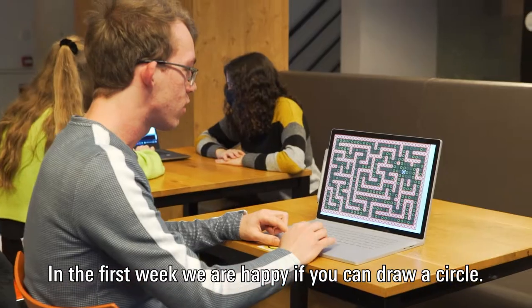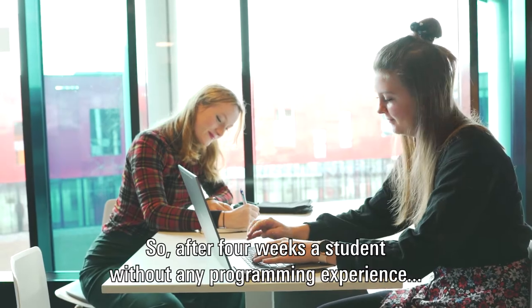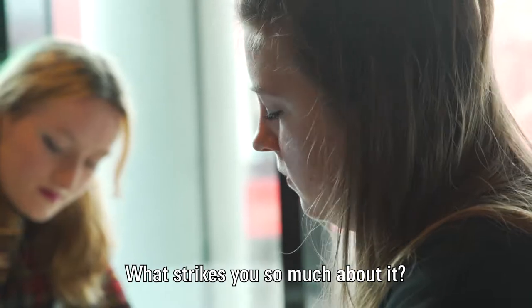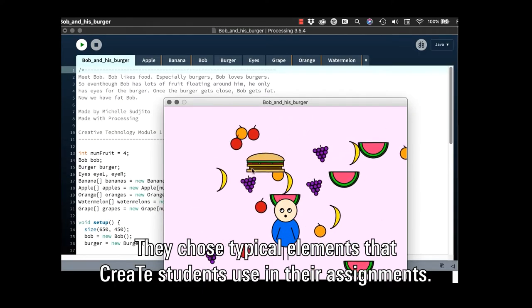The first week we're just happy if you can draw a circle. We assume that you know nothing about programming. So after four weeks a student without any programming experience made a very creative program — Bob and his burger. What strikes you so much about it? It shows typical elements that great students put in their assignments.